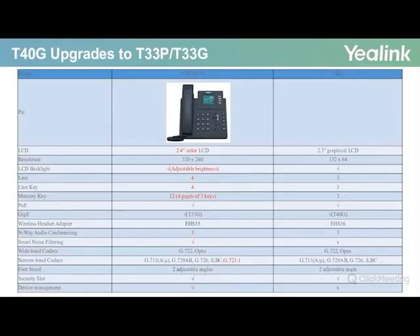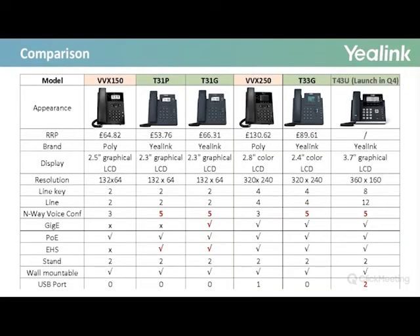Finally, the T340G will be superseded by the T33P and the T33G. The most noticeable upgrade is the color screen and resolution. Yealink have also increased the capacity on the line key and memory key to provide users with generous capacity. The aim is to provide customers with advanced features and great build quality at very competitive prices. In my opinion, Yealink have been very successful in this particular area.